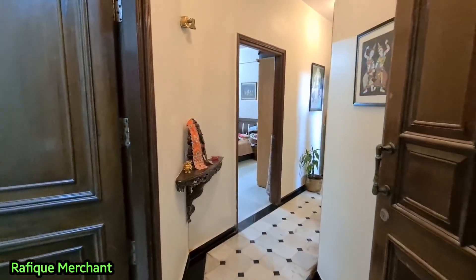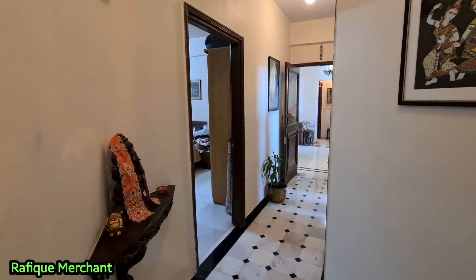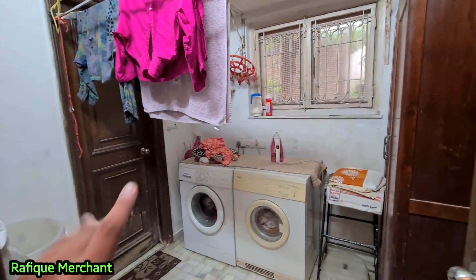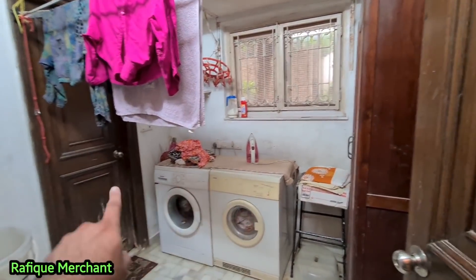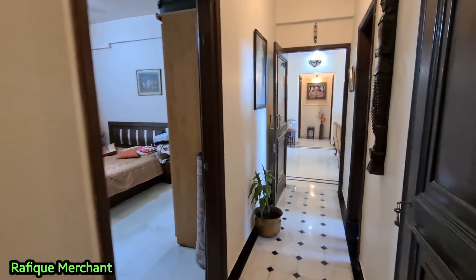We are back at Villa Sorrento checking out a 3.5 BHK with a lovely gorgeous little terrace. That's the passage area and it's a very well done house. On the left hand side we have household staff quarters — a room with a bathroom — they can put the staff and store everything. A beautiful Ganpatiji waiting to welcome us.